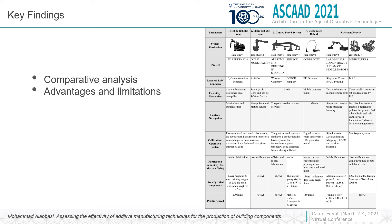The key findings from comparing the different case studies and best practices of 3D concrete printing using different techniques were summarized in a table showing the advantages and limitations of each. The techniques are divided into five categories: mobile robotic arm, static robotic arm, gantry-based system, customized robotic arm on mobile pump, and swarm robotics.